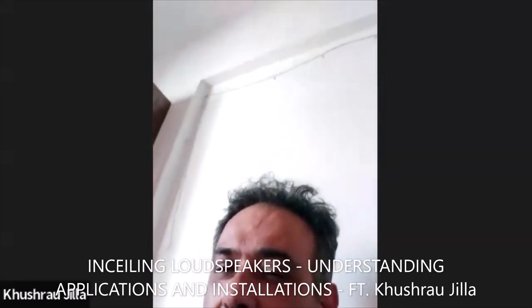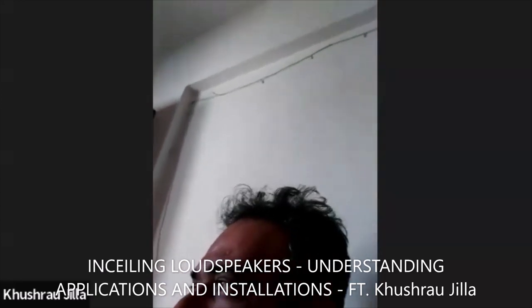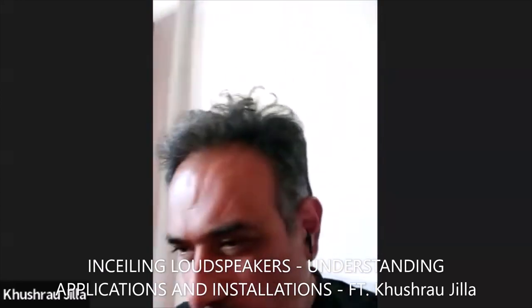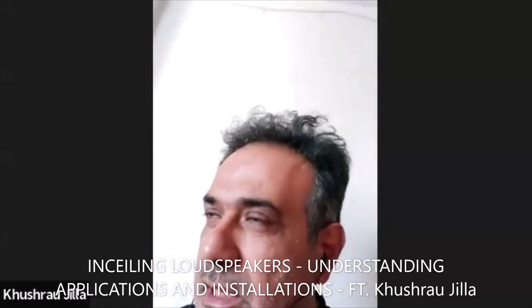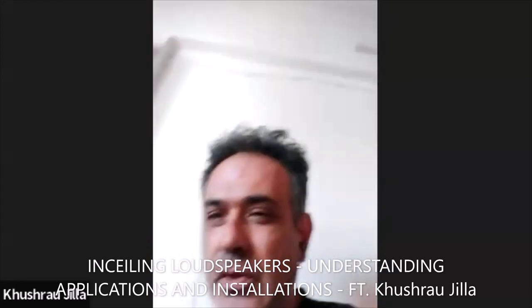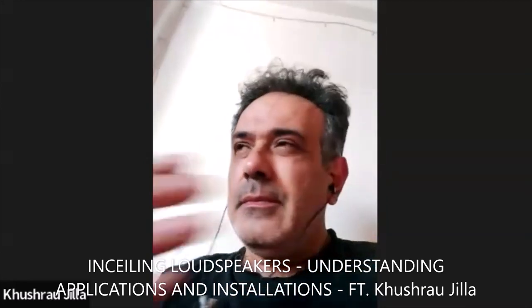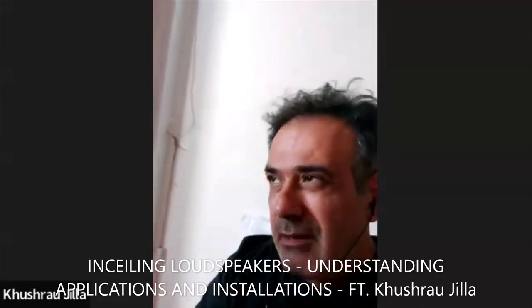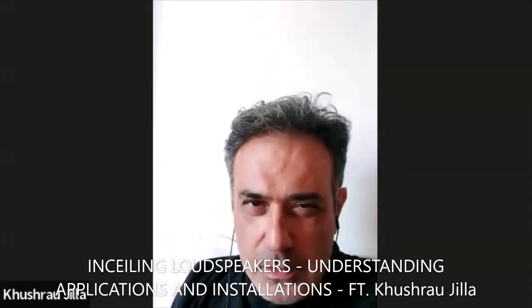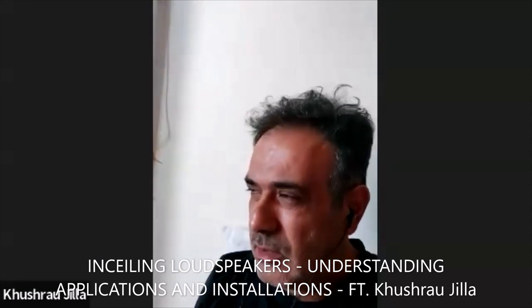So guys, hi, welcome. This is a very interesting topic. I was actually one of the late movers in in-ceiling and angled in-ceiling. Having heard of it in the early 2000s, I was not 100% convinced that this works in terms of home theater. Background music is background music. I'll divide this into a couple of things — types and uses. I'm only going to talk about the residential part of it.